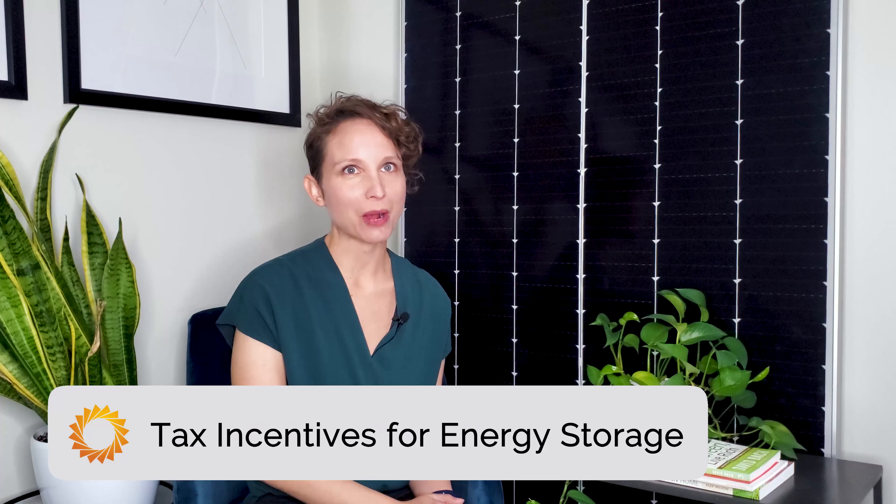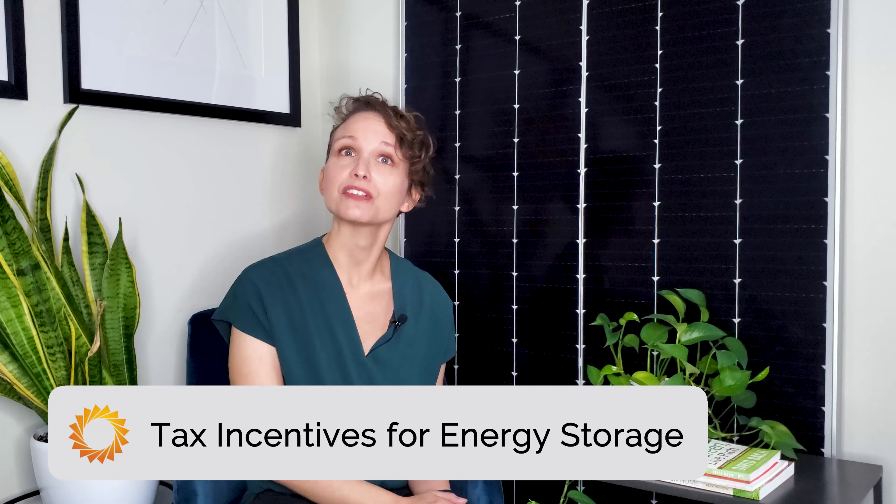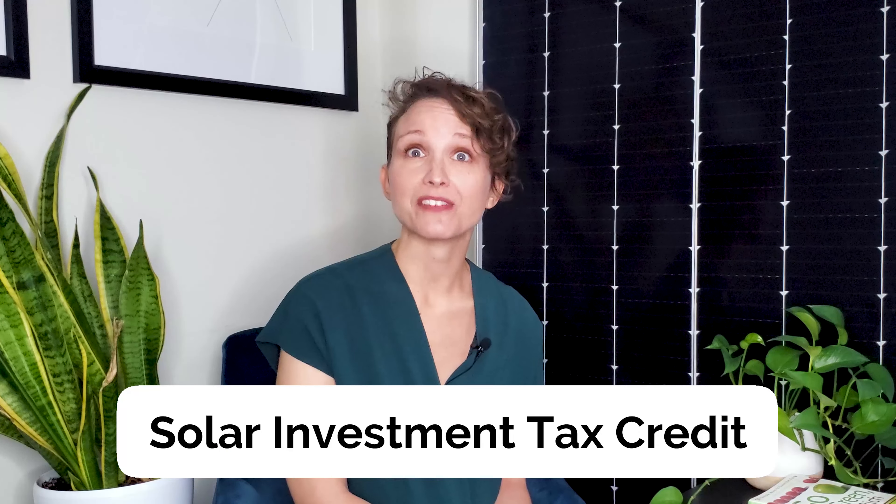Speaking of savings, when you're looking into storing solar power, there are quite a few tax incentives that you can take advantage of to reduce the cost of your system. One of those incentives is the Solar Investment Tax Credit, or ITC. Today, the federal government will give you a 26% tax credit if you install and utilize a storage system alongside your solar energy system.